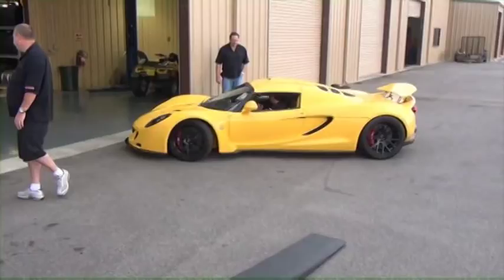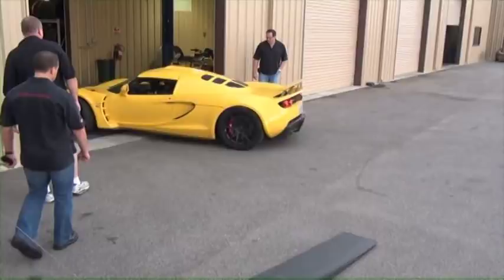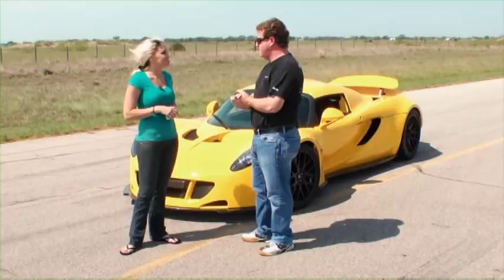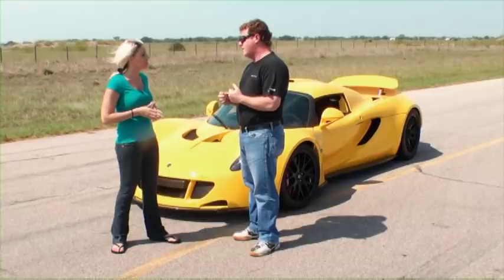Road & Track magazine did a speed shootout, and I think the results would shock you — Hennessy is giving Bugatti a run for its money. They invited a handful of factory cars and a few tuner cars to see which car could go from 0 to 200 miles per hour in the shortest amount of time. At the end of the event, we were around 20 seconds. The Bugatti Veyron was second place at around 24 seconds. The real big number is it'll go from 0 to 200 miles per hour in just over 15 seconds.